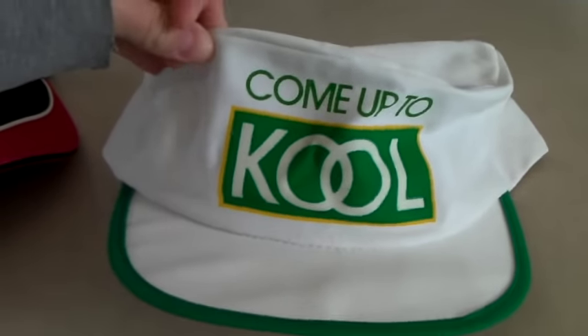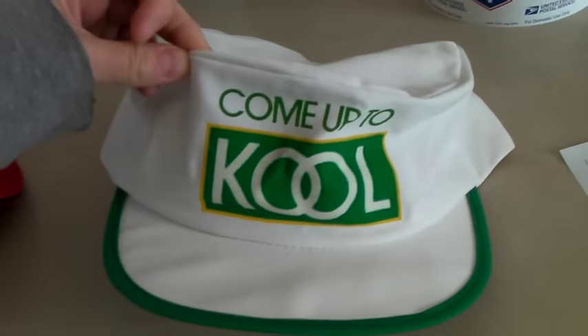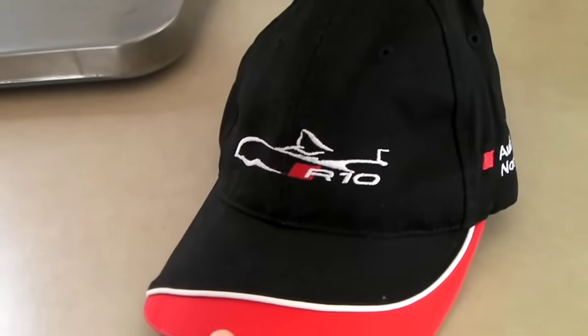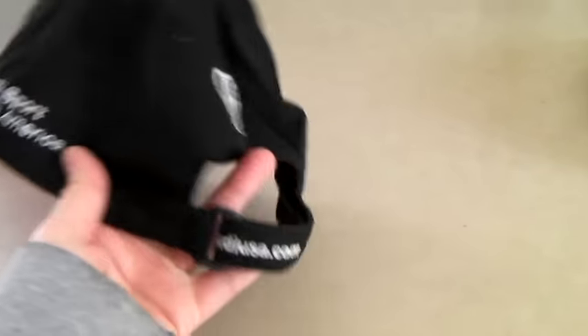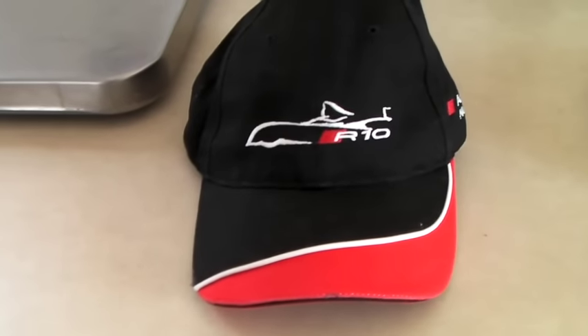Vintage 80s/90s painter's hat with a cigarette logo — cool, totally cheesy, looks like it's never been worn. Sold for $19. We had a bunch of Audi hats we bought at an estate sale from someone who worked for Audi or was just an Audi nerd. This one is 'Audi Sport North America' — totally nerdy — and it sold for $40.